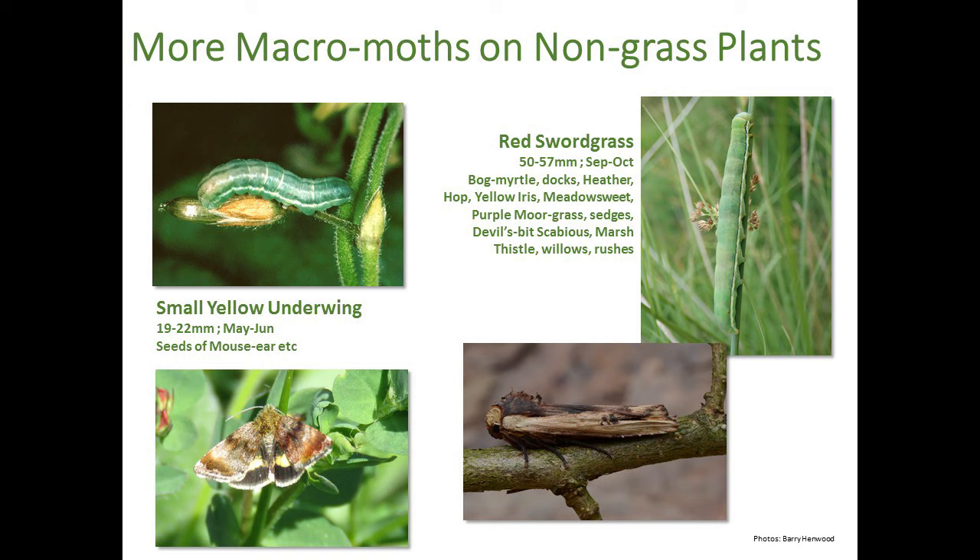On the left, the small yellow underwing - I almost didn't include this because in theory it prefers calcareous grassland and feeds on seeds of mouse-ear. But someone was saying earlier that they've recently seen a small yellow underwing in their meadow, so obviously it does travel into more acidic environments as well. On the right, red swordgrass - this is one species that overwinters as an adult, polyphagous and quite large at 50 to 57 millimetres. The larvae are actually quite cryptic - sort of green, lying stretched along rushes or sedge - so you wouldn't necessarily see it unless you were really focusing on looking for the species.